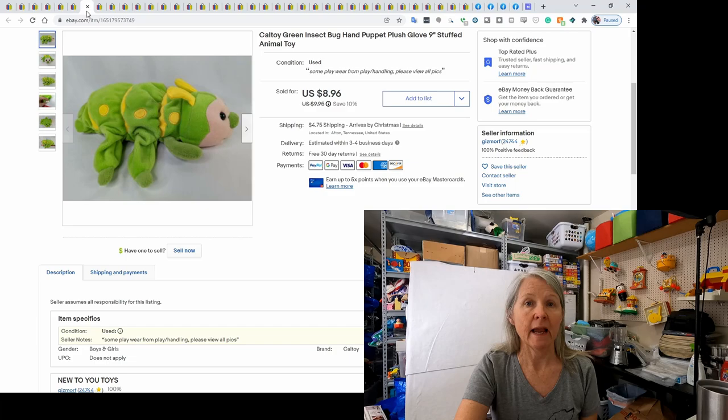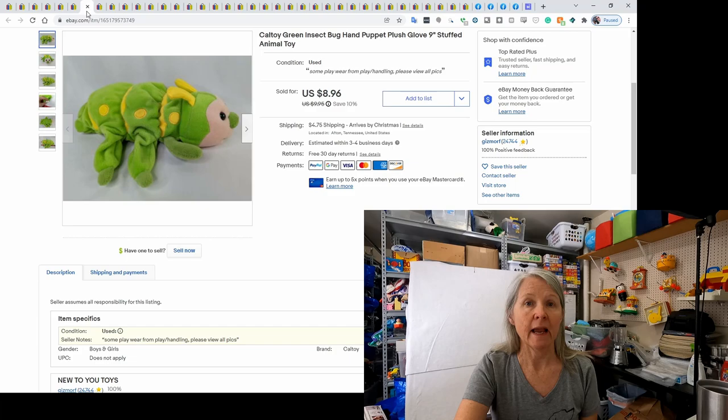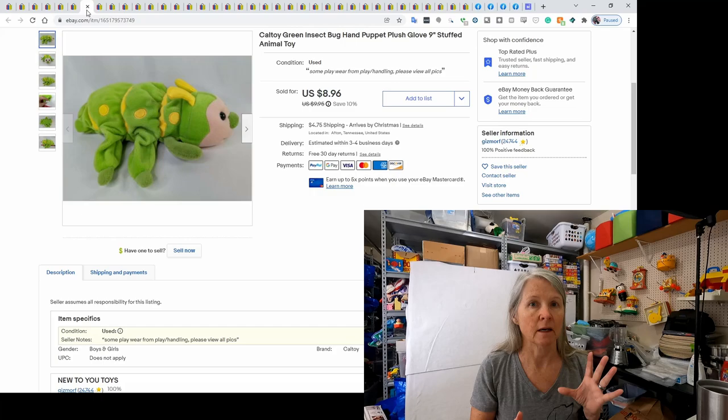This is a hand puppet glove plush — it was an insect. I think I bought a bag of hand puppets and this was in there. It sold for $8.96.